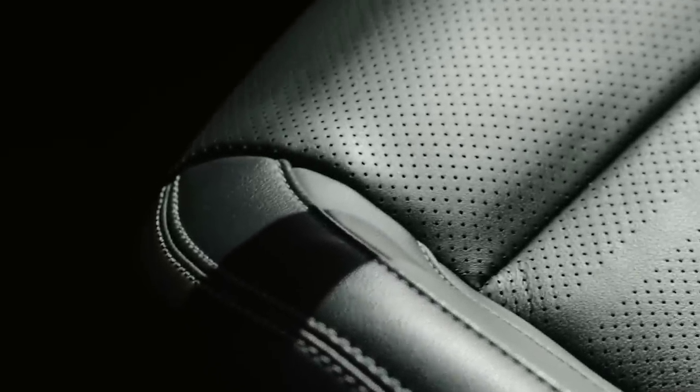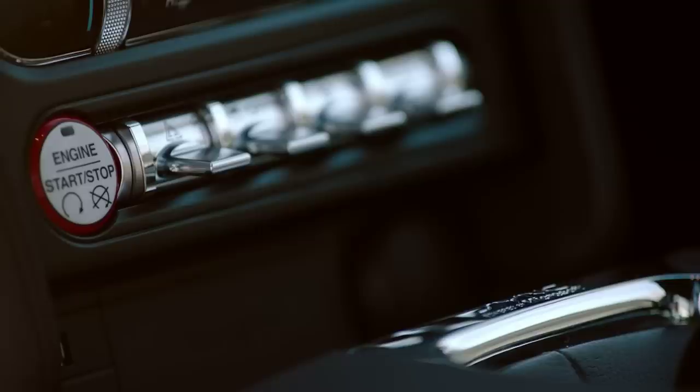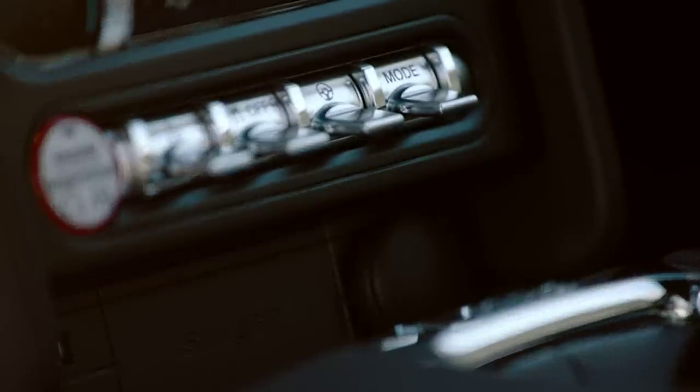We've spent a lot of time and effort really getting the quality of the interior up, in terms of not just the fit and finish but also the materials we've used — real aluminium. And just making sure that by the way we've designed the interior, it comes together really well.